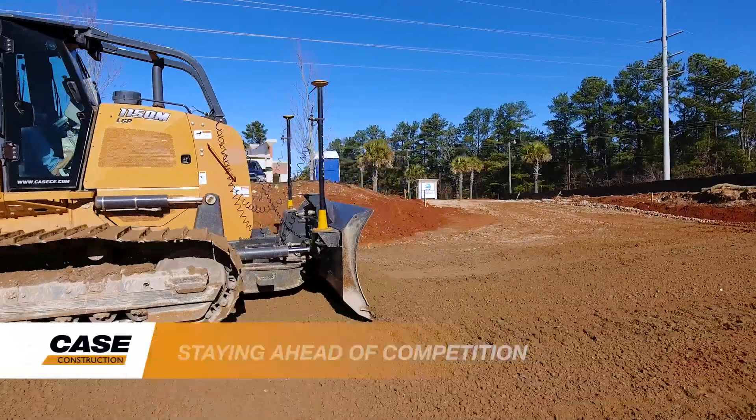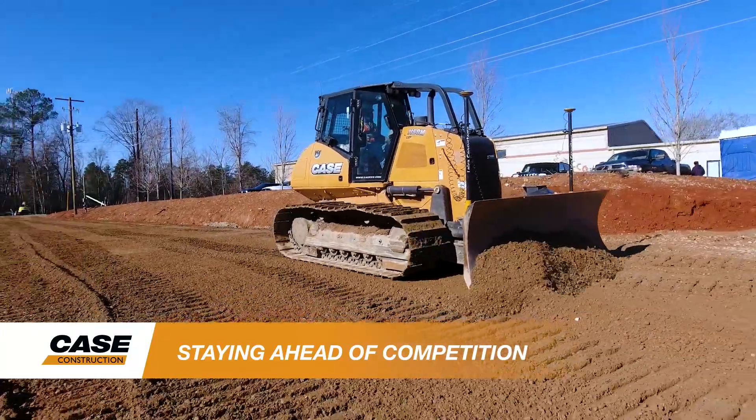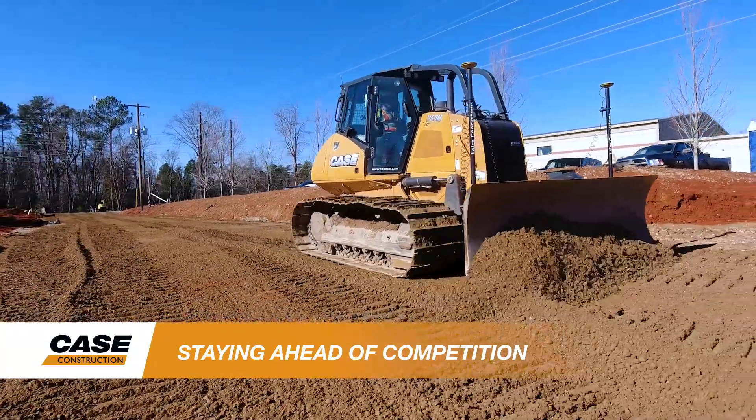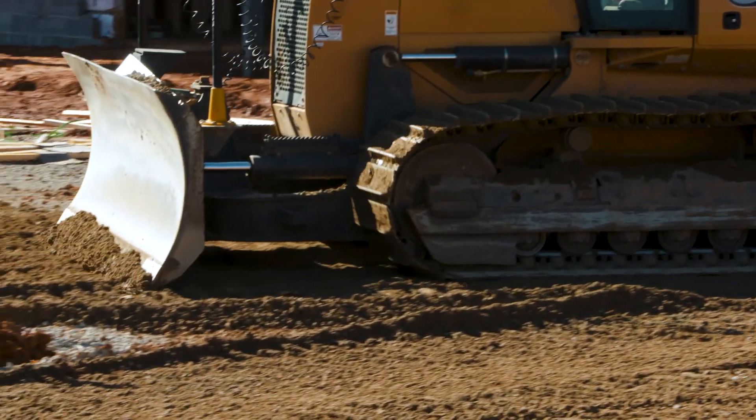Now with just one machine, we can have one operator do it all in half the time. We couldn't compete without the grade control on the dozer. We couldn't move dirt as cheap as just about anyone else could. Now we're competitive with anyone else in the area for moving dirt.